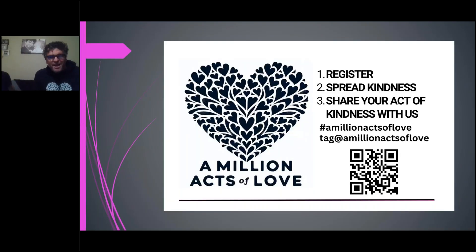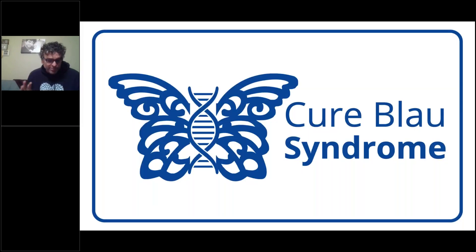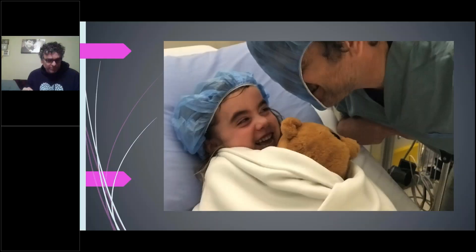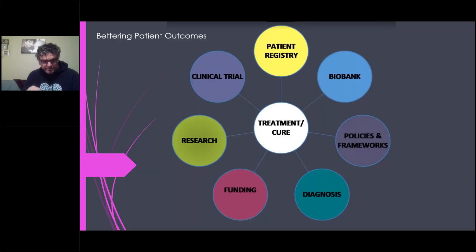Hi, I'm Troy Townsend. I'm Lexi's dad and co-founder of the Cure Blau Foundation. Lexi was of course the catalyst. Our goal as a foundation is to improve outcomes for all Blau syndrome patients. I'm going to go through the seven ways that patient organizations and doctors can work together to get better outcomes. The first is early diagnosis: Lexi's diagnosis took way too long — over three years — and for many patients it takes even longer.